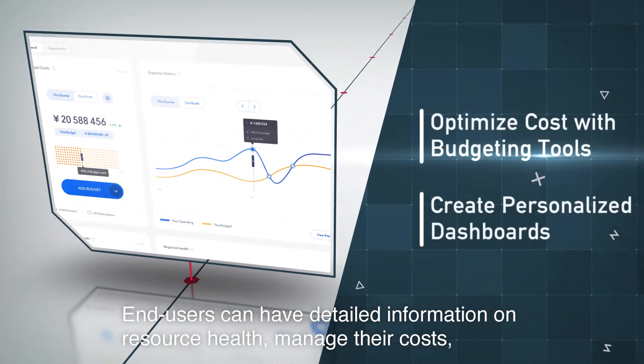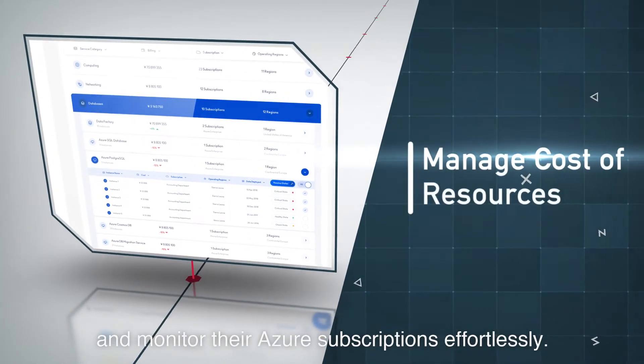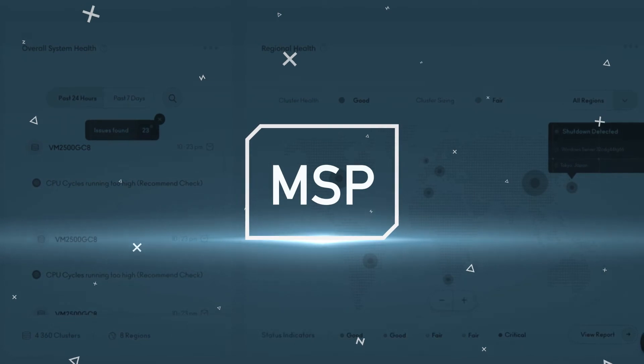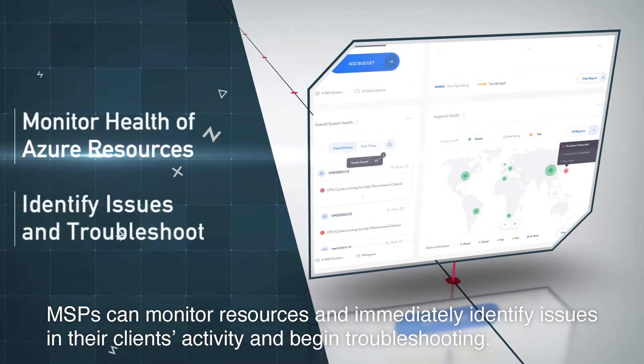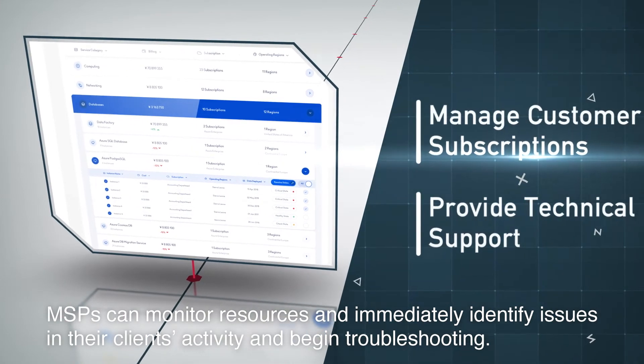End users can have detailed information on resource health, manage their costs, and monitor their Azure subscriptions effortlessly. MSPs can monitor resources and immediately identify issues in their client's activity and begin troubleshooting.